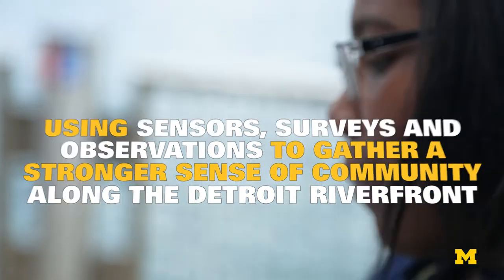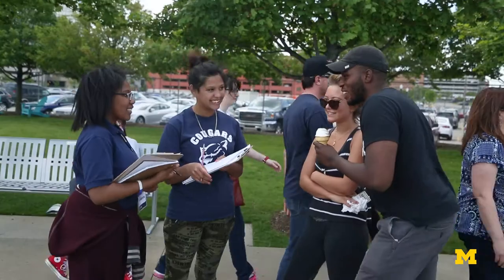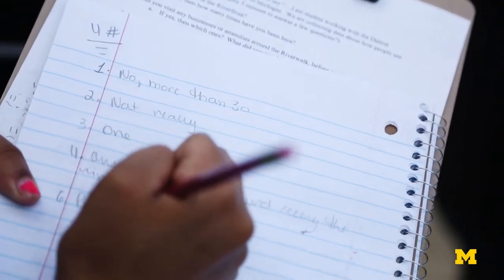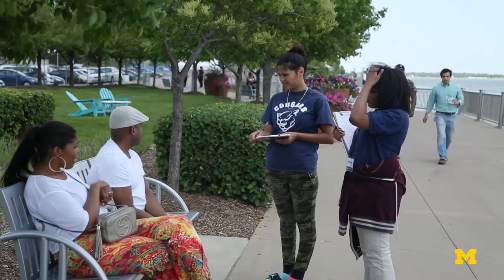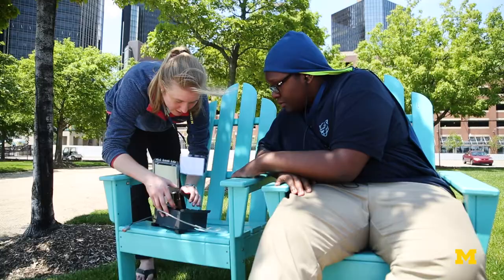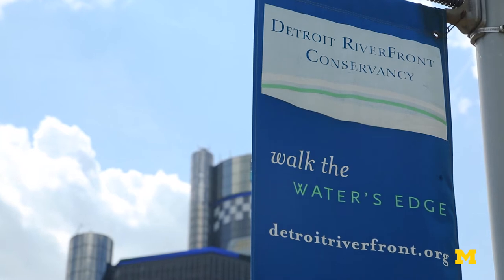What are two or three of your favorite places along the riverfront and why do you enjoy them? There's this place that has like a map on the ground. I am working with some really talented youth from Voyager Academy to do surveys, interviews, observation, and collect sensor data so we know how people are using the space at the Detroit Riverfront Conservancy.